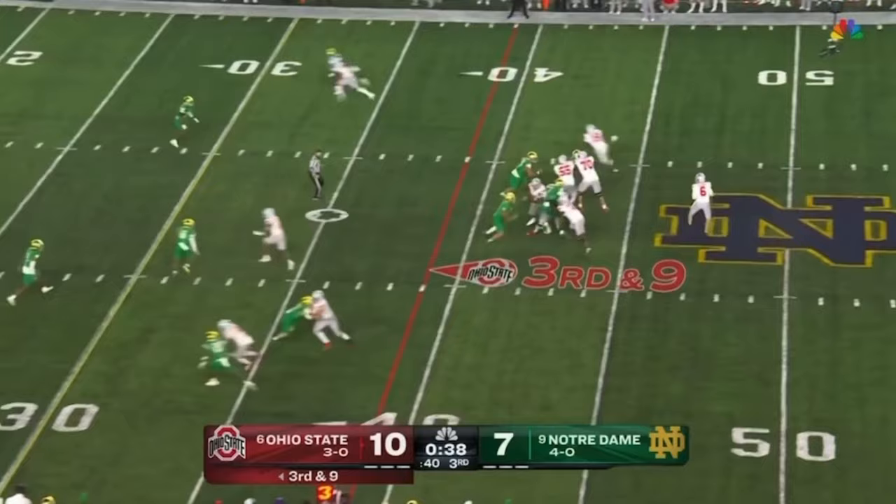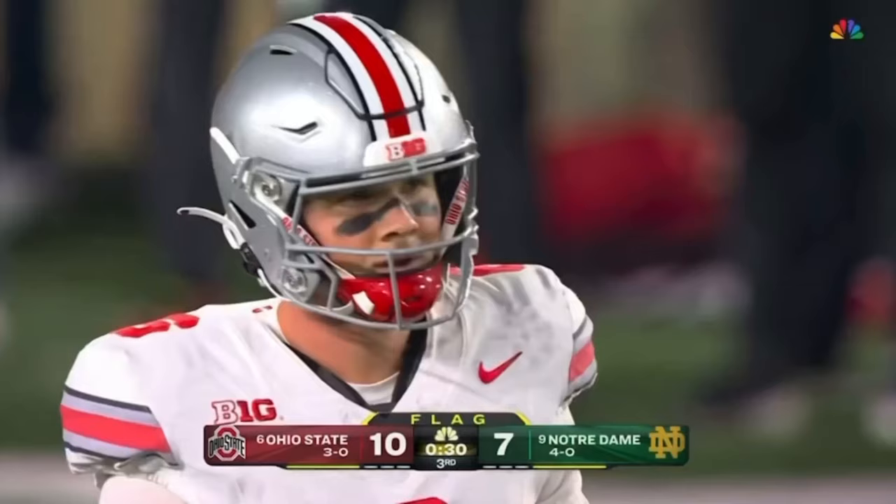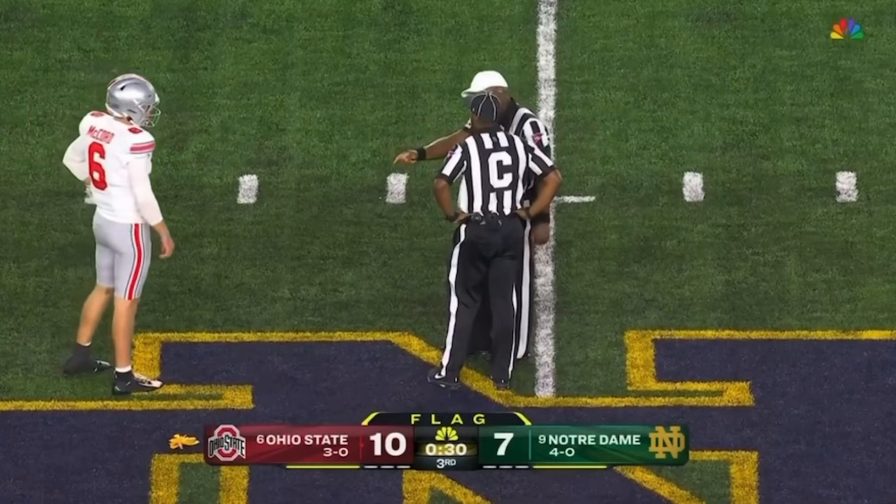McCord steps up and delivers — it's Abuka again for a first down. Flag does come down to the backfield and we'll wait for the call. I think we're going to be getting a personal foul on the right tackle Josh Fryer at the end of the play.